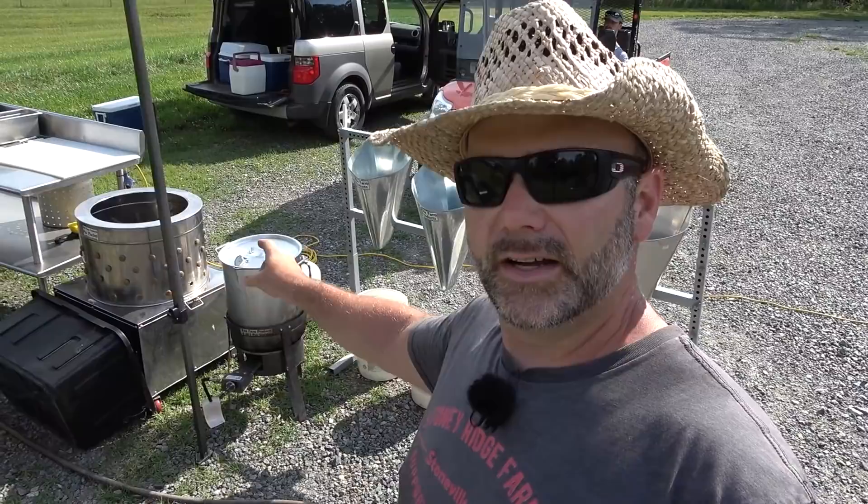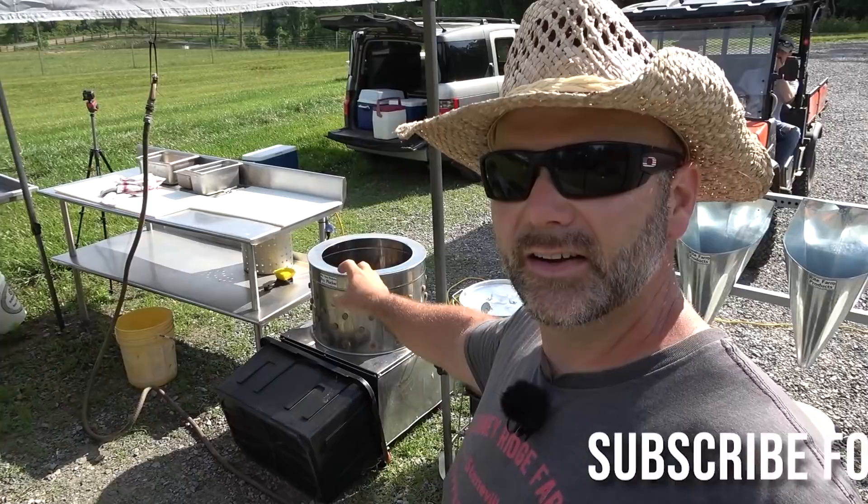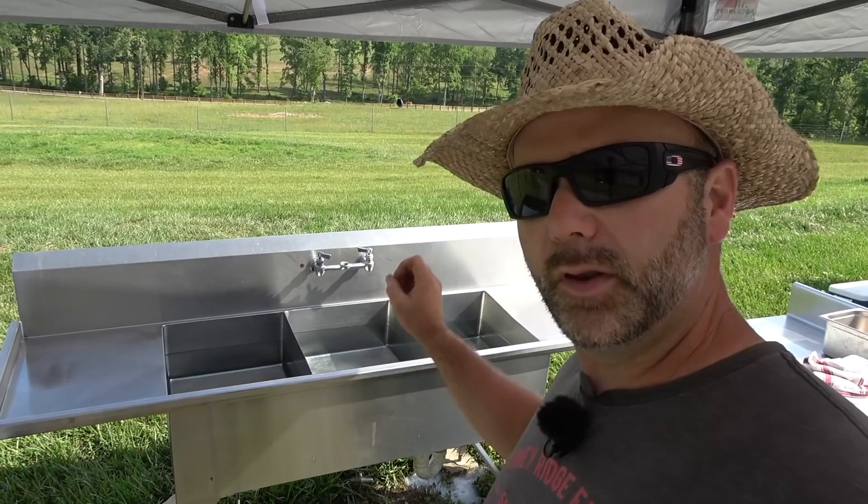This is a turkey cooker — we use that for a scalder. Over here is a plucker, and we set up this tent underneath here. This is the processing area, so it goes from dirty to clean to cleaner to really clean. Then we go into our three-bay sink. This is old restaurant equipment — an old restaurant table with nylon boards. The three-bay sink will go cool, colder, and coldest.